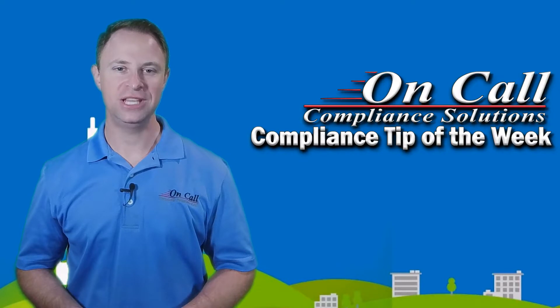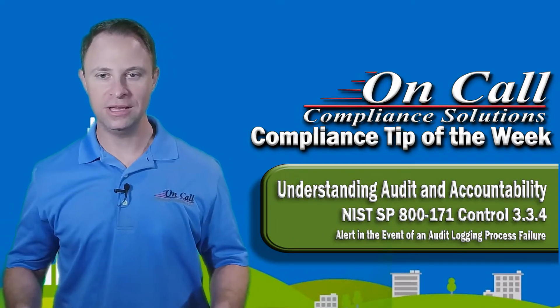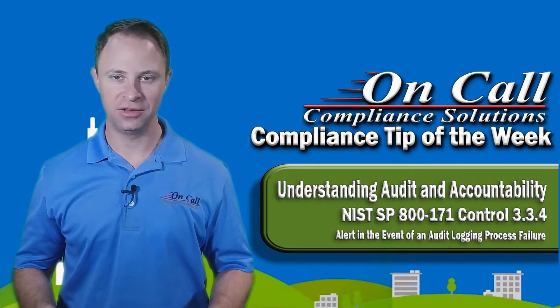Hey there, it's Mike Frieder with On-Call Compliance Solutions and another Compliance Tip of the Week. Today we're talking about NIST SP-800-171 Control 3.3.4: Alert in the event of an audit logging process failure.